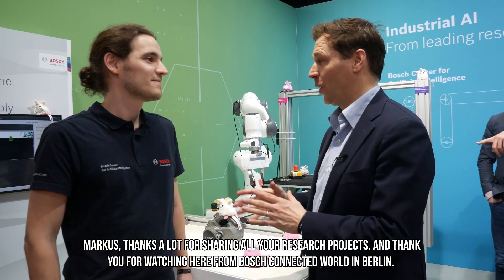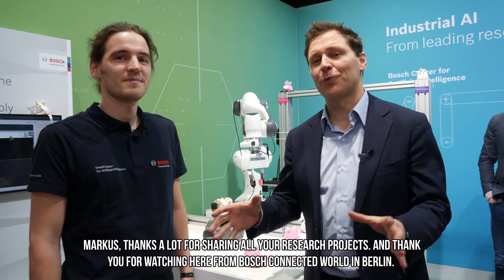Marcus, thanks a lot for sharing all your research projects, and thank you for watching here from Bosch Connected World in Berlin.